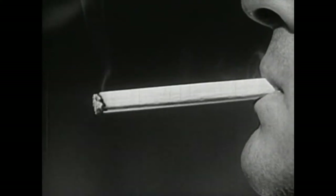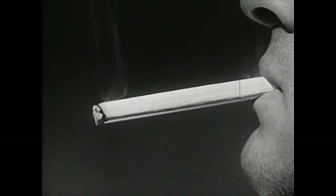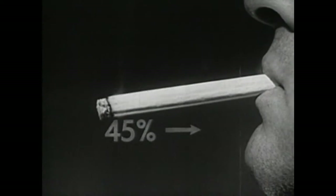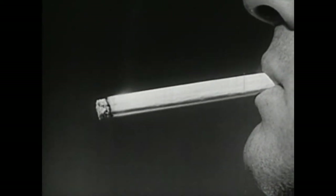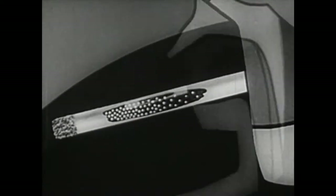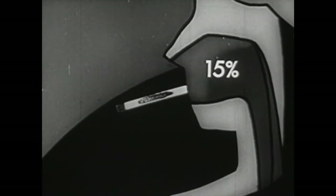About 30% of these gases pass out into the atmosphere, while the remaining 45% continue to flow with the main air current towards the mouth. However, the major portion of the nicotine does not reach the mouth — it is deposited on the cold tobacco particles which it passes on the way. In consequence, only some 15% of the total quantity of nicotine enters the mouth.